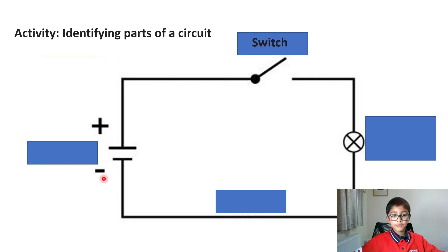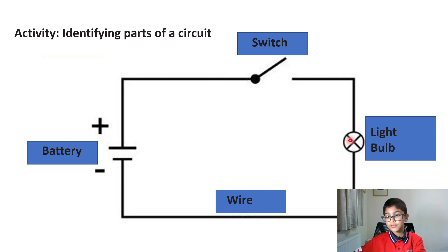Do you think you can remember this one? If you said it was a battery, you were correct. Can you remember this one at the bottom — what this line means? If you said wire, you are correct. Can you remember what this means? If you said a light bulb, you are correct.